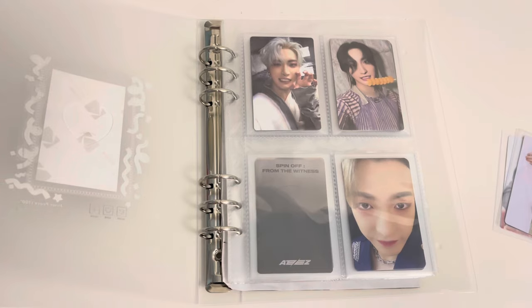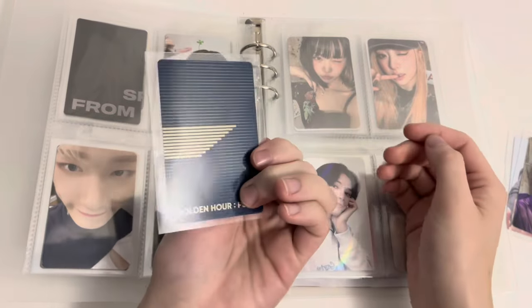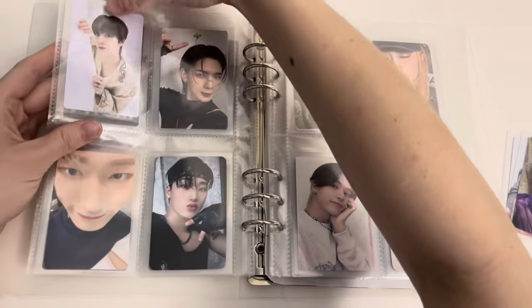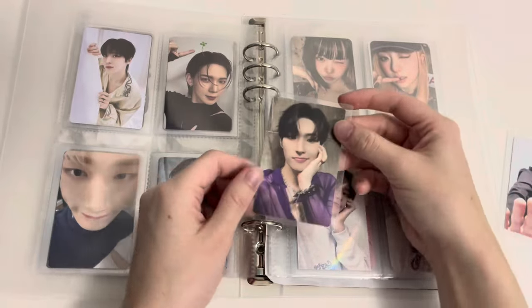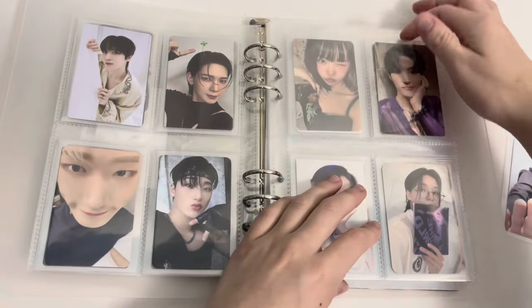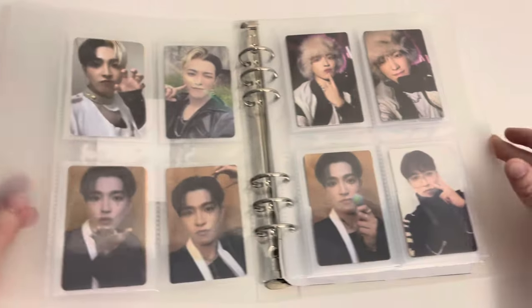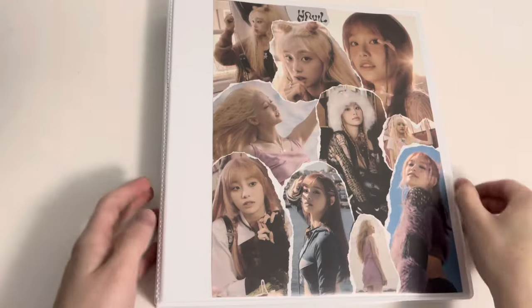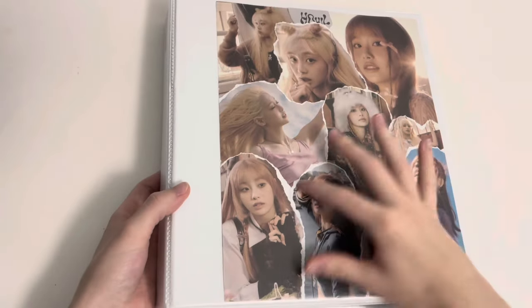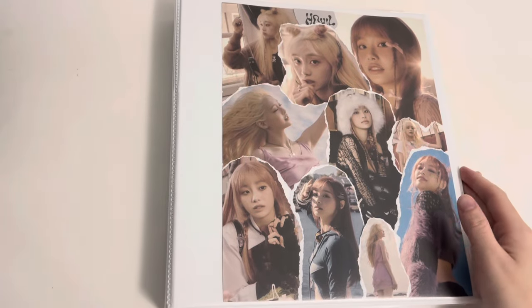I do have some more ATEEZ photo cards to store later so there'll be some holes here. I just bought one version of Golden Hour — I bought the superior Blue Hour version. I have a San card here so this will go here, and he's just gonna go by himself on the back. So these are my extra ATEEZ cards. I got a new binder for Luna and it's a D-ring — I just can't stand O-ring binders.